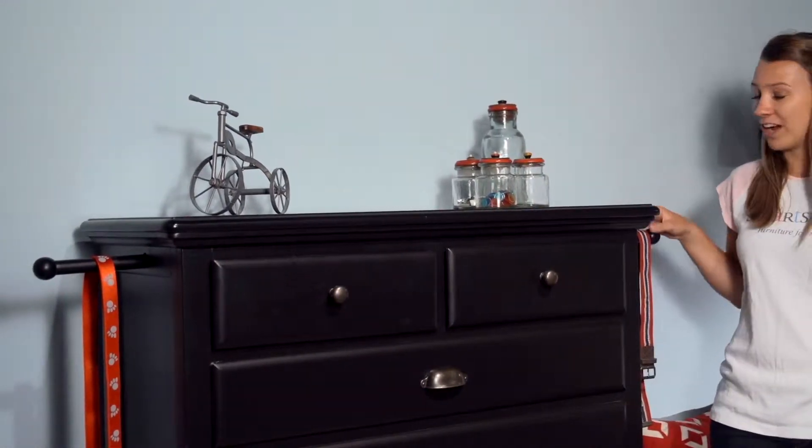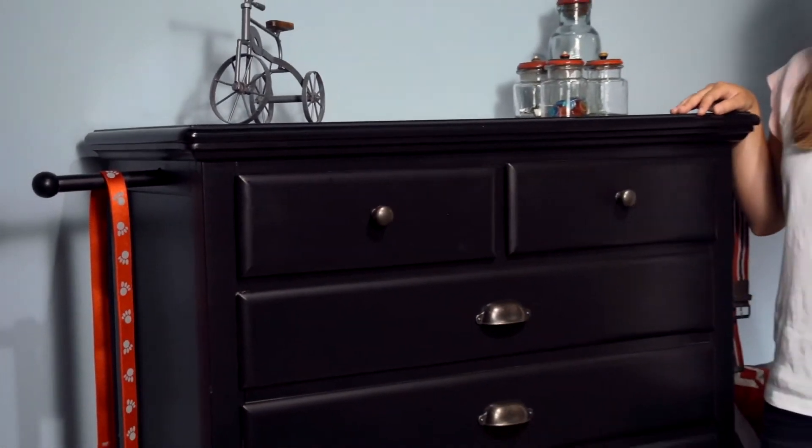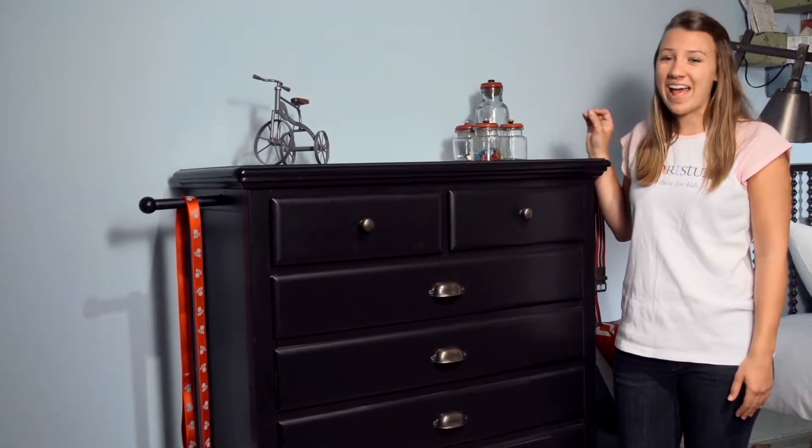This piece also has a clothing rod, one on each side, so you can hang your jacket or your backpack. The five-door chest is a functional piece for every bedroom.